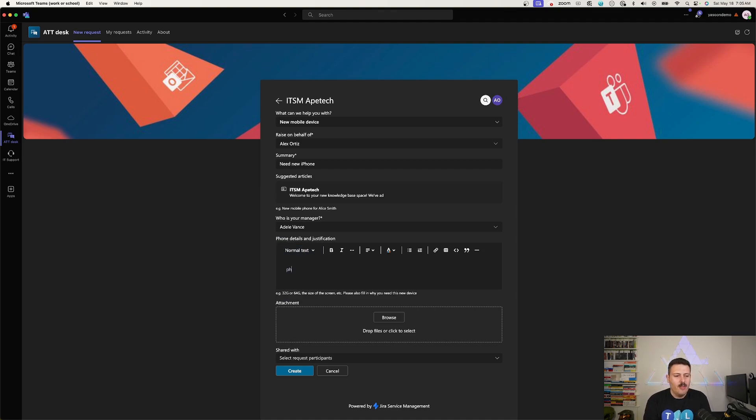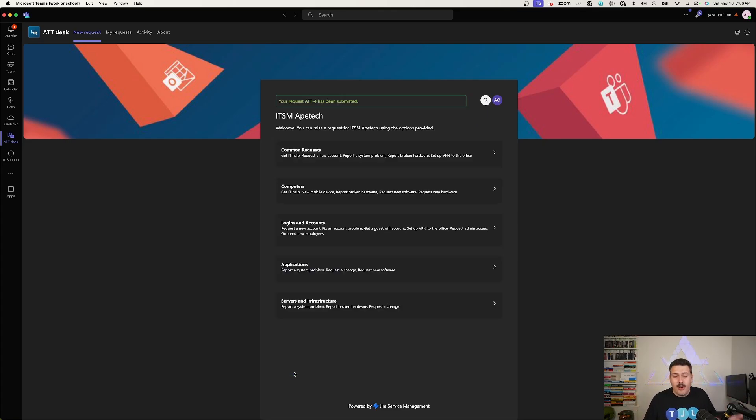I fill out the information — 'phone broke, need a new one' — and as you can see, the interaction is exactly the same as it would be inside JSM, with the added convenience that I'm now inside Microsoft Teams, which I always have open on my desktop. It just makes so much sense to bring in that portal and make it available here. Half the battle is usually finding the service portal link. Naturally embedding it into Teams removes that barrier entirely. I hit 'Create' and the ticket, ATT-4, has been submitted.